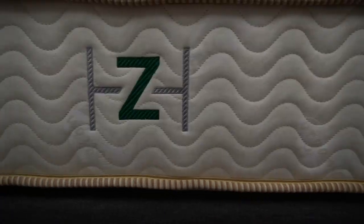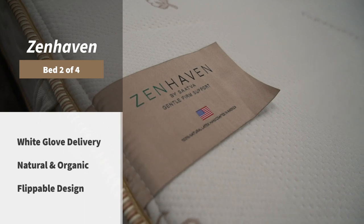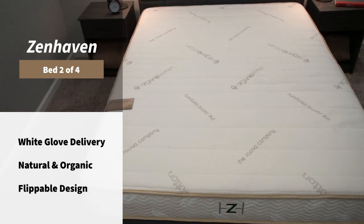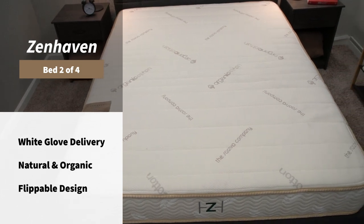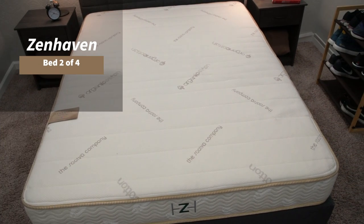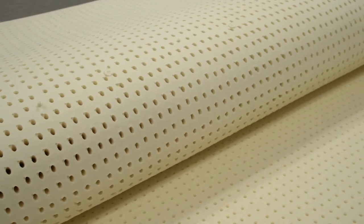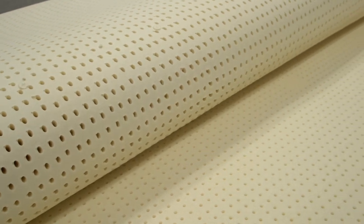Next up we have Zenhaven, which is a double-sided latex foam bed from the company Saatva. What makes this bed a great option against allergies and asthma has a lot to do with its latex foam — it's actually made from the sap of a rubber tree. They essentially collect all that sap and fire it into a mold. In addition to that, the latex foam used within Zenhaven is also a naturally hypoallergenic material, so it's not going to pick up as many allergens as other various foams can.